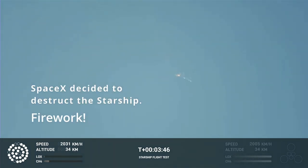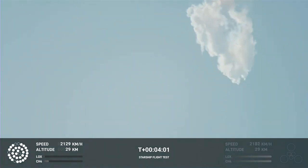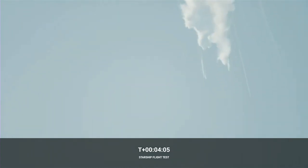We should have had separation by now. Obviously this does not appear to be a nominal situation. It does appear to be spinning, but I do want to remind everyone that everything after clearing the tower was icing on the cake. And there, as you saw — as we promised — an exciting end.